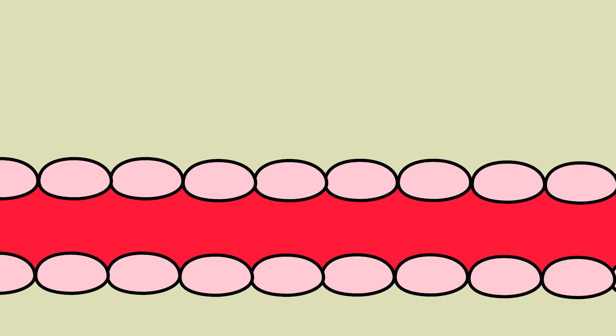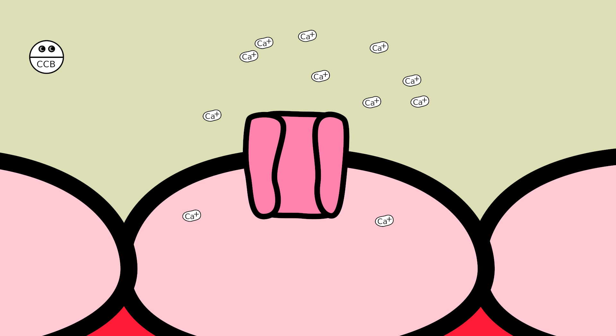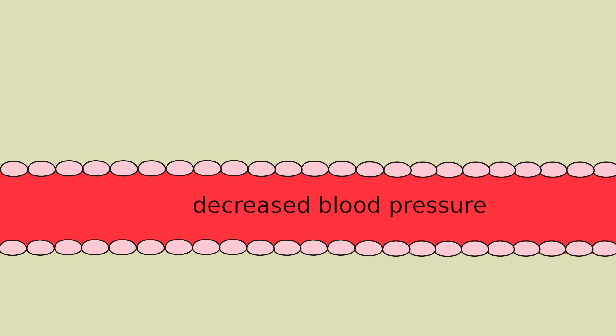So how do calcium channel blockers work? Amlodipine, a calcium channel blocker, will enter your system and block the channel. When this happens, calcium is unable to enter the cell. As a result, the blood vessel cannot narrow. In fact, it can cause vasodilation, which means the blood vessel can widen. Now that the blood has a bigger space to go through, the pressure decreases, leading to lower blood pressure.